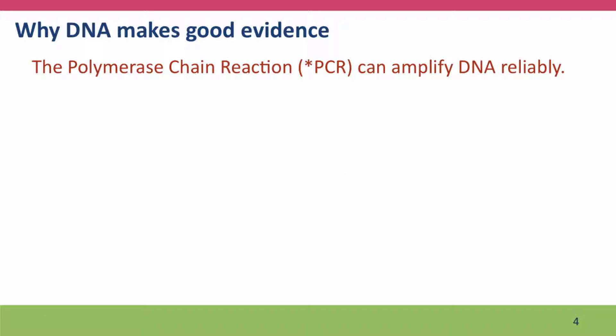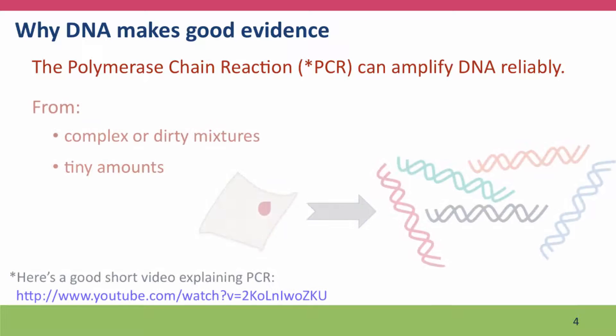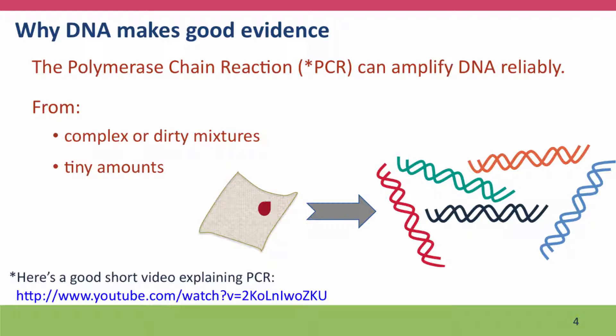Another reason DNA makes such good evidence is because of a technique called the polymerase chain reaction, which can amplify DNA reliably from small samples. It can amplify DNA from complex or dirty mixtures, like a blood spot on a piece of clothing. And it can also amplify DNA that's present in a single cell to give quantities sufficient for reactions that will actually identify the sequences of the DNA.